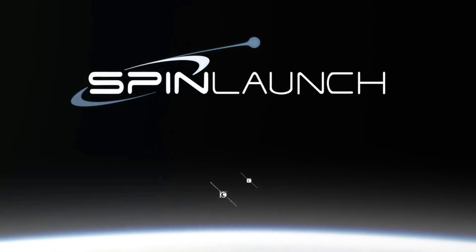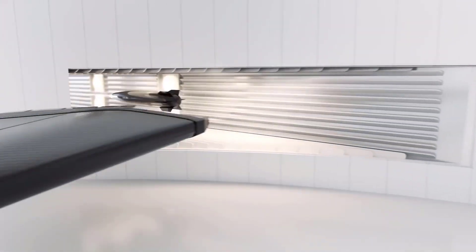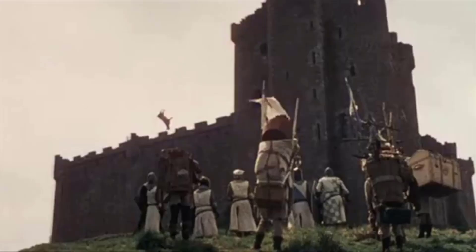Introducing SpinLaunch — the company that looked at multi-stage rockets and said, 'Nah.' Founded in 2014 by Jonathan Yaney, SpinLaunch is known for developing a kinetic energy-based launch system. In other words, they're literally chucking stuff into orbit.